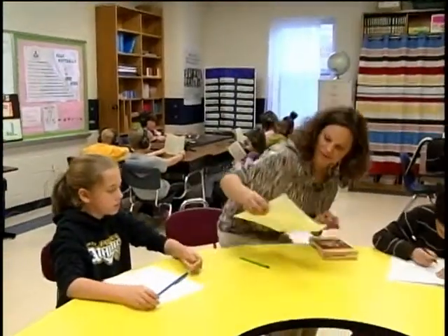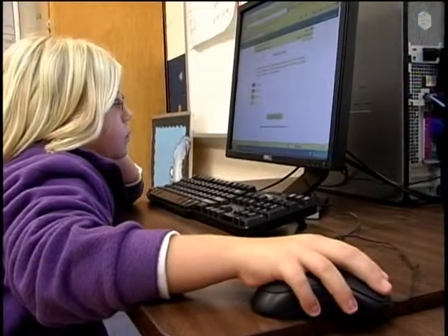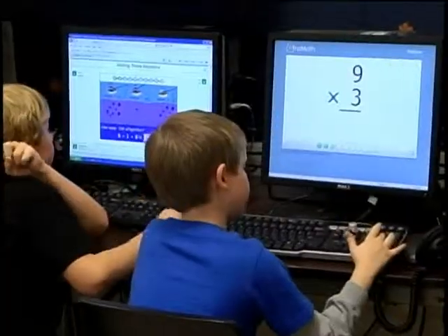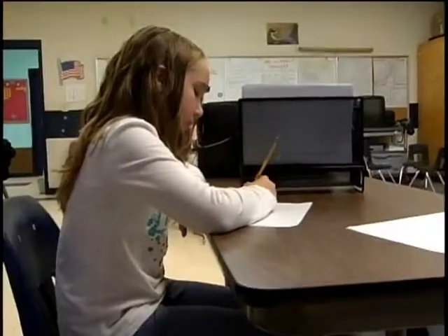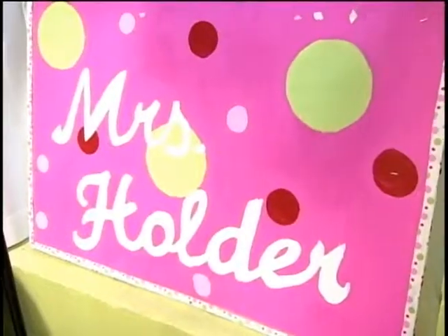With the help of a $17,000 grant, the intervention room was outfitted with computers, a listening center, and other equipment and supplies. The students spend 50 minutes each day in this room, where they are grouped by performance level.